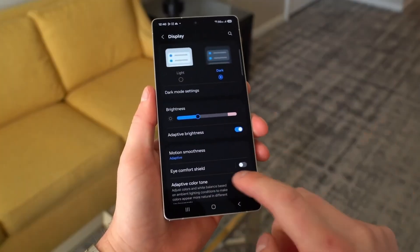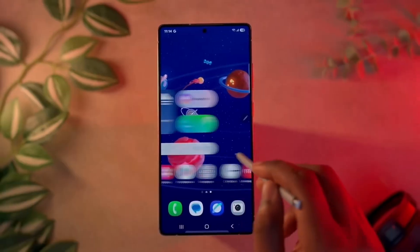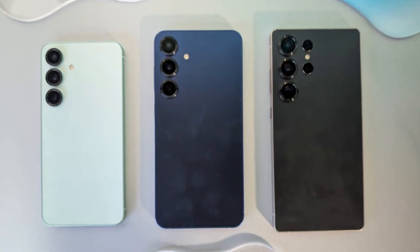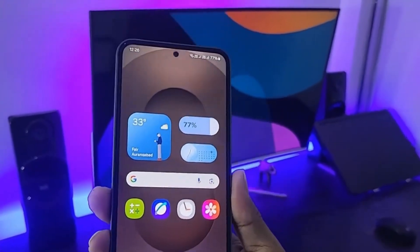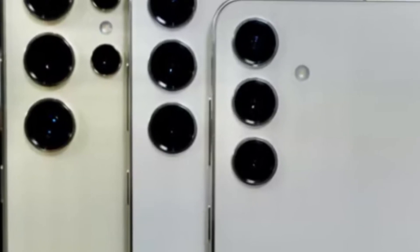The Galaxy S26 Ultra is shaping up to be one of the most exciting phones of 2026. And while many people are waiting to see big changes in performance, cameras, and battery life, Samsung seems to be putting a special focus on something it has always been great at — its display.